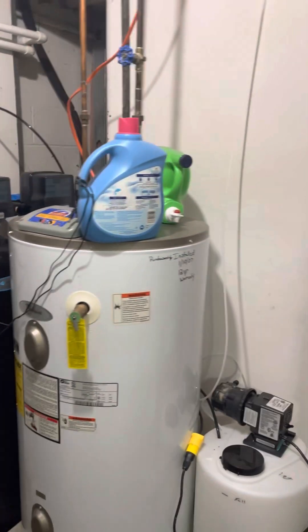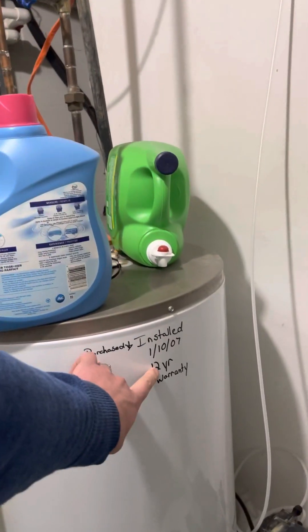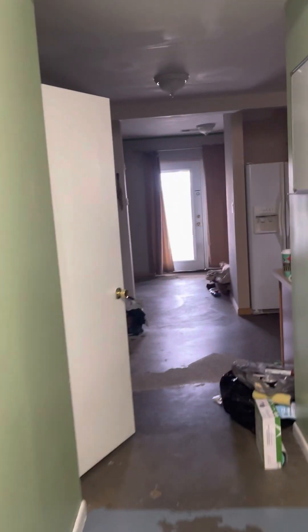There's your furnace — it's newer. Hot water tanks would be big. Big bathroom down here.